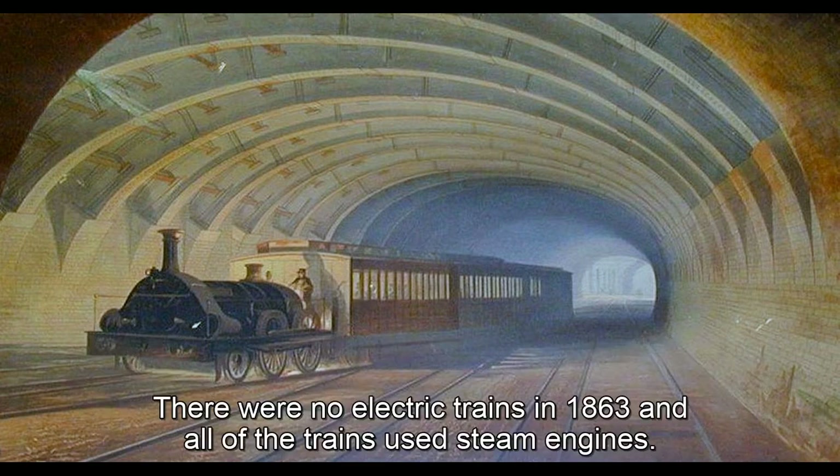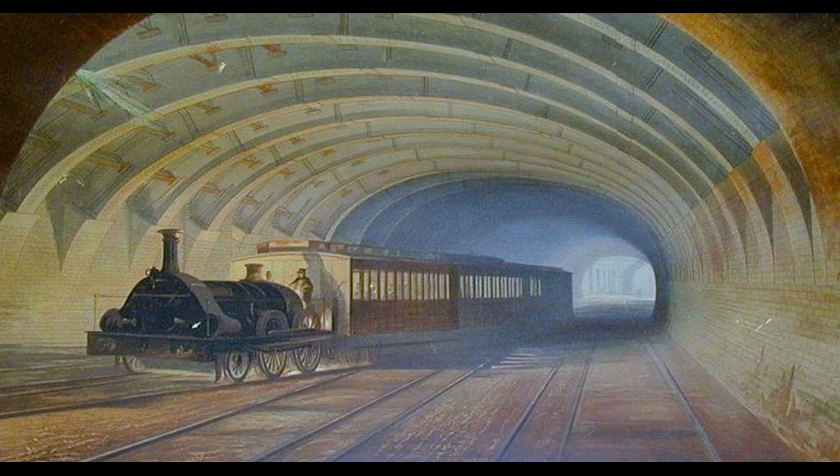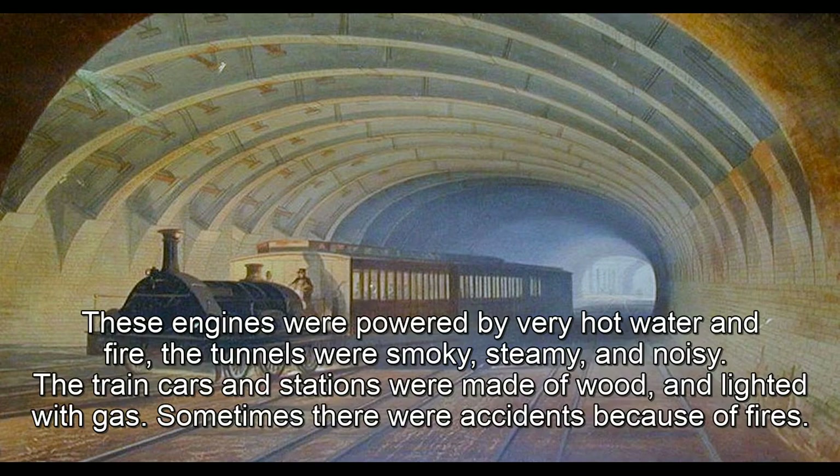There were no electric trains in 1863 and all of the trains used steam engines. These engines were powered by very hot water and fire. The tunnels were smoky, steamy, and noisy. The train cars and stations were made of wood, and lighted with gas. Sometimes there were accidents because of fires.